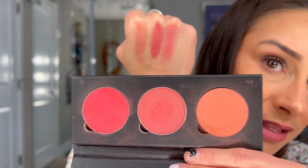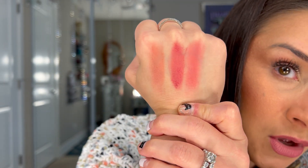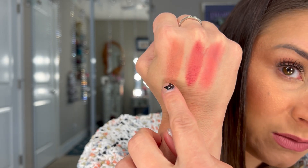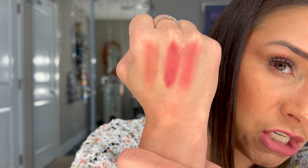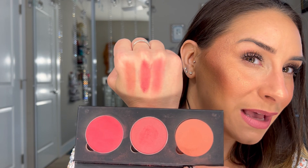Now I'm going to swatch the Red Rose on the other hand. These are the three shades of the Red Rose palette — absolutely beautiful. I like to mix the darkest shade and the lightest shade together and it gives you just the perfect watermelon shade, which is what's on my face right now. I absolutely love it.